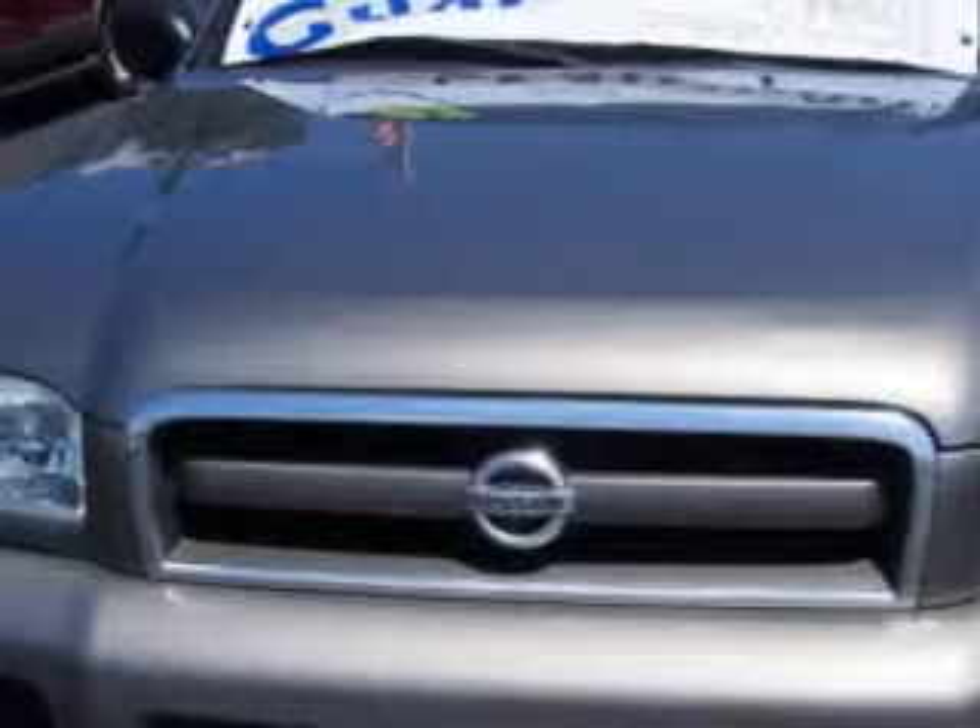Imagine driving this polished pewter Metallico 3 Nissan Pathfinder SUV 4x4, equipped with a 6-cylinder dual overhead cam engine and an automatic transmission.